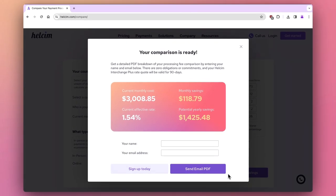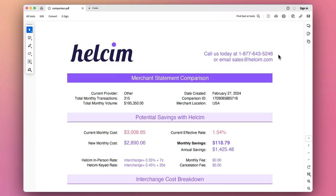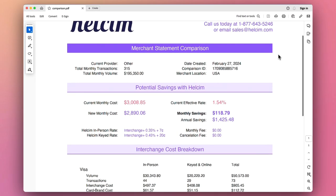As simple as that, our rate comparison tool is able to reveal that with Helson, instead of paying around $3,000 to the credit card processor, they'll be saving roughly $120 a month. To see the details, simply provide your name and email and a PDF file will be sent with the breakdown of the comparison. Here you'd see that this merchant will only be paying an estimated amount of $2,890 in fees instead of $3,000.